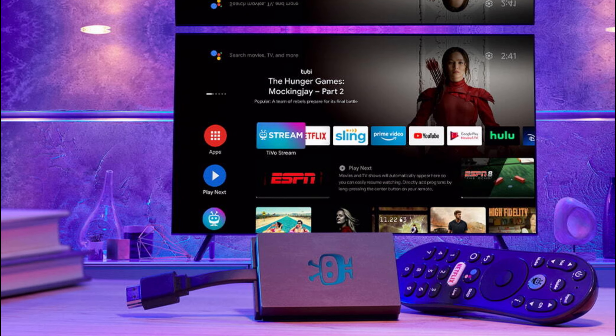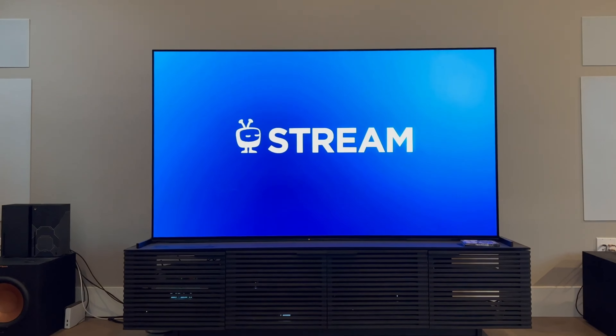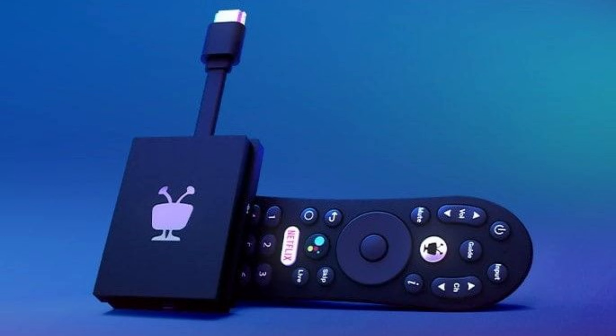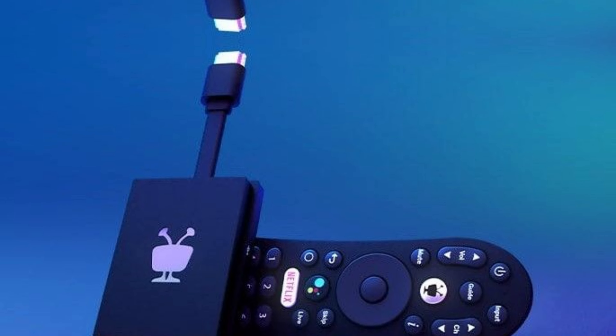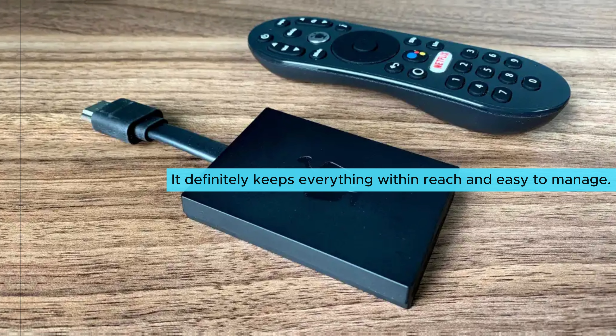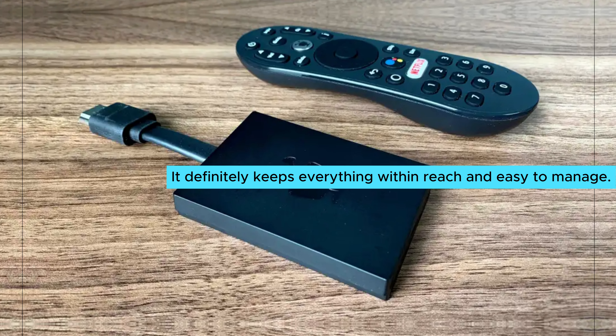One of the best aspects is the TiVo Stream app. With this feature, all your streaming services unite in a single interface. You'll love how it delivers personalized recommendations tailor-made for your viewing habits. While its organization might not completely rival Google TV, it definitely keeps everything within reach and easy to manage.